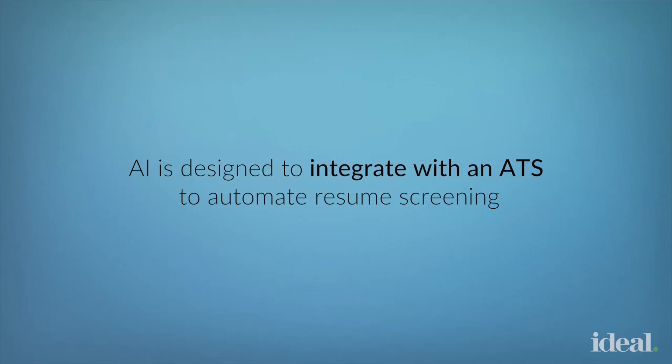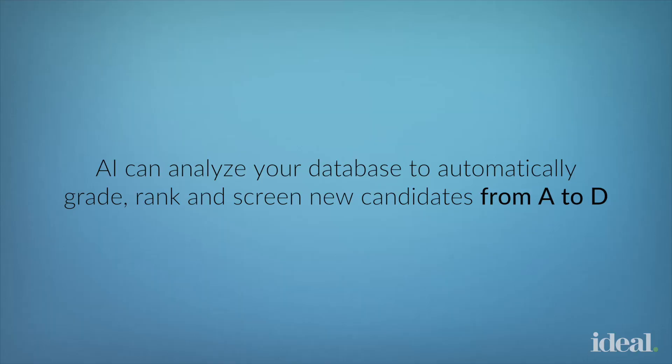AI for resume screening is designed to integrate with an ATS to automate the screening process. This type of intelligent screening software can learn the qualifications of the role from a job description, as well as from your historical hire decisions. The AI can analyze your existing resume database to learn what existing employees' qualifications are, and then applies that knowledge to grade, rank, and screen candidates from A to D.